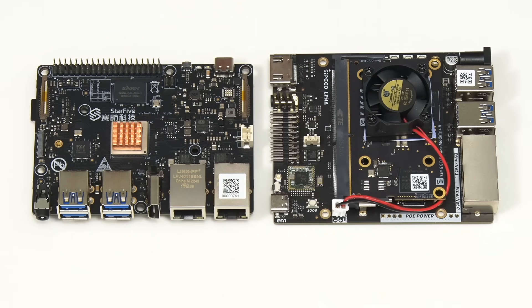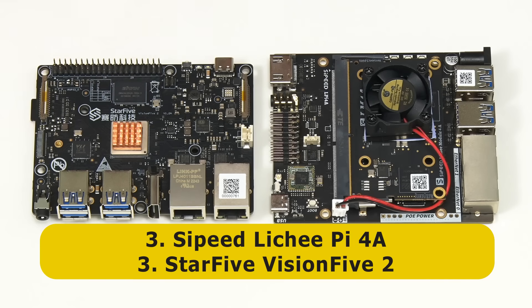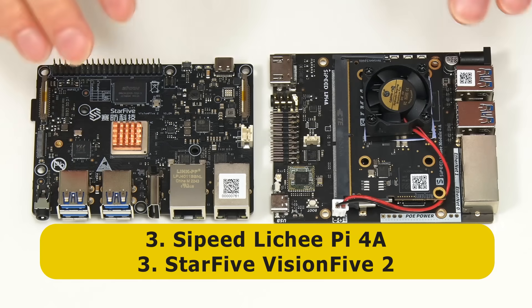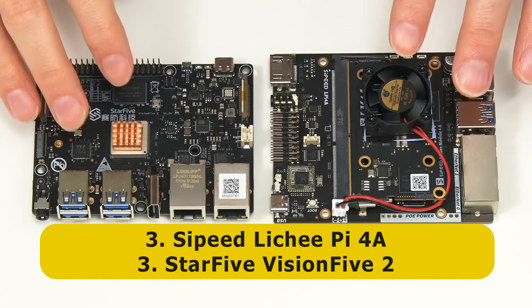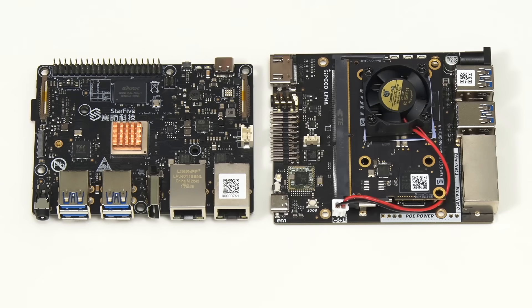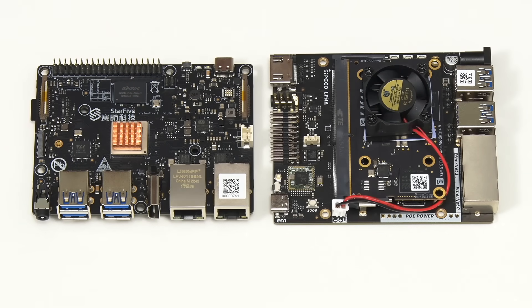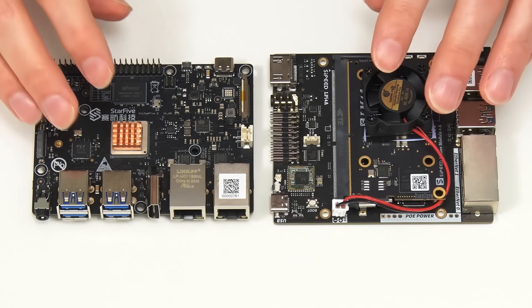At joint third — so there is no number four on this list — we have the Vision 5.2 from StarFive and the Lychee Pi 4A from Sipeed. These boards have a RISC-V processor, and unlike the other boards on this list they are not general purpose SBCs I would recommend most people purchase. Rather, these are very much hardware for those who wish to develop for or experiment with RISC-V computing. In 2023, without doubt, these are the two SBCs I've personally found most interesting, and with which I've had the most fun.